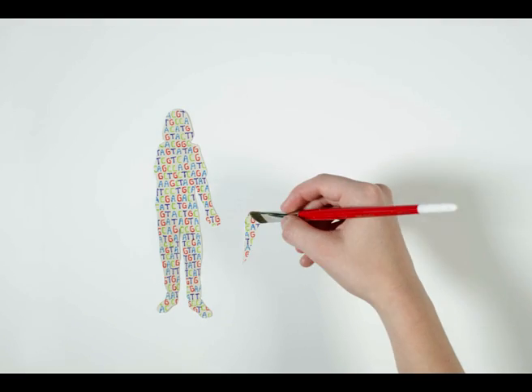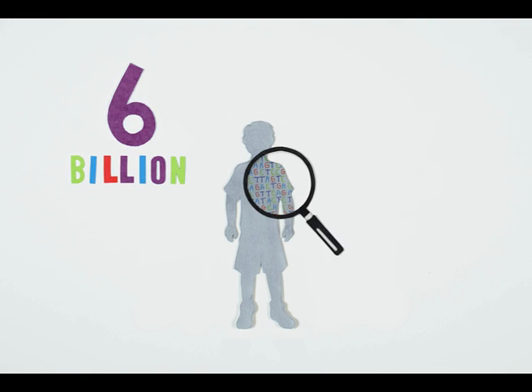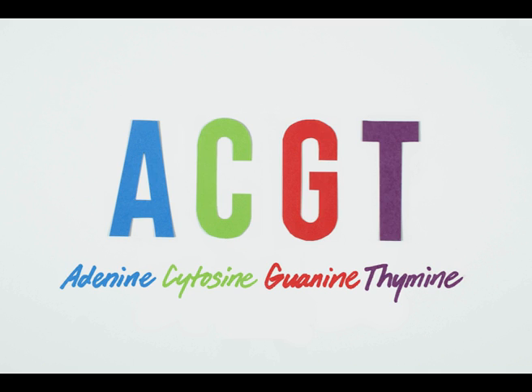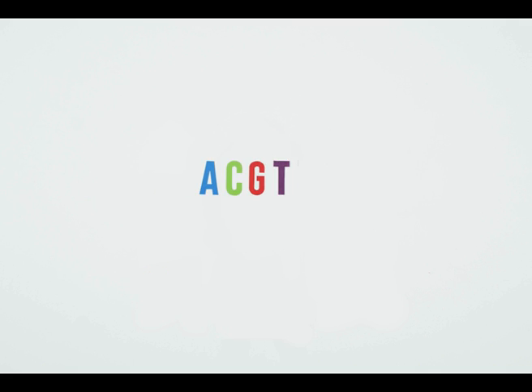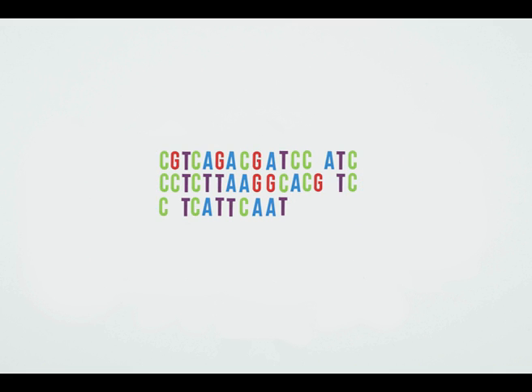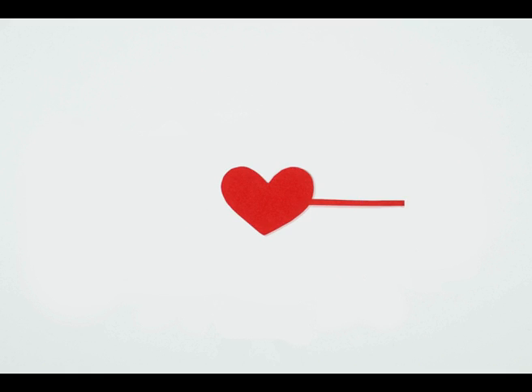Your genome is the complete set of genetic information you inherited from both your parents. Your genome contains around 6 billion DNA bases called A's, C's, G's and T's. These join together to make up genes. Some are short and some are long. The sequence or order of these letters is very important. It contains the information about how your genome works and about your health.